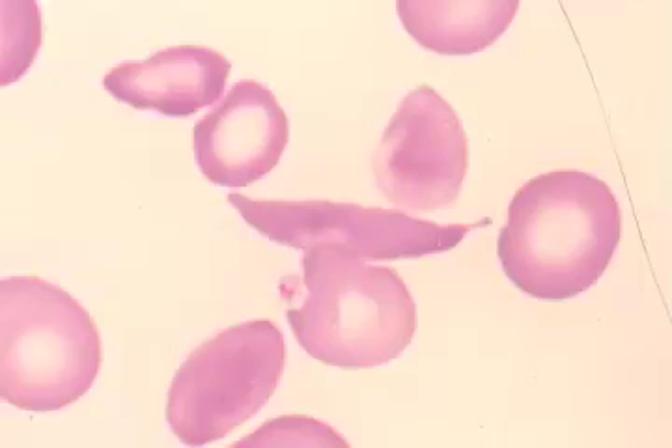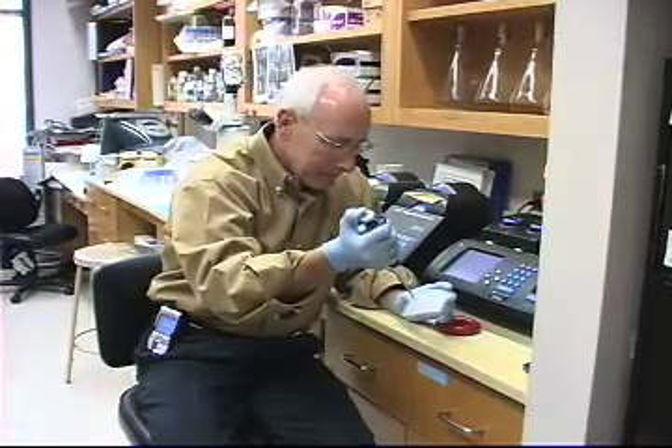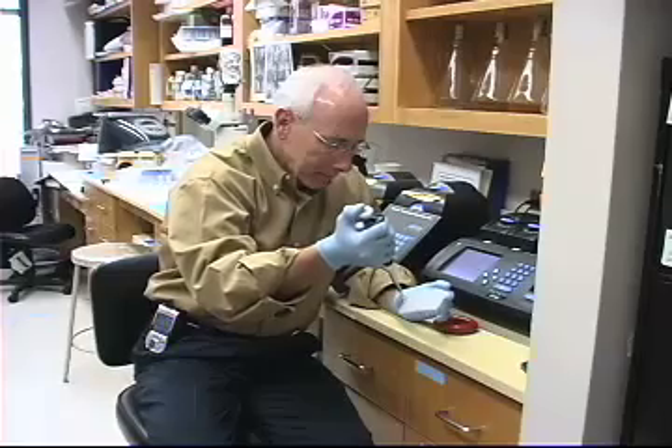When the new blood stem cells are transplanted, they begin making normal red blood cells that don't sickle. Dr. Towns says this new discovery has the potential to cure other diseases as well.